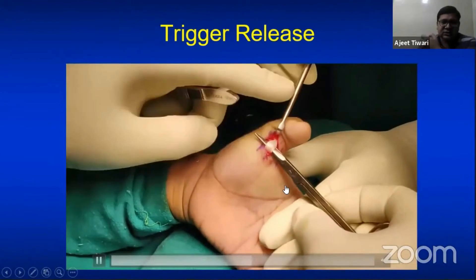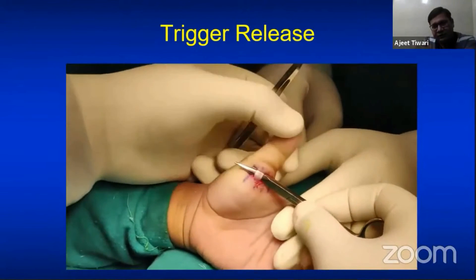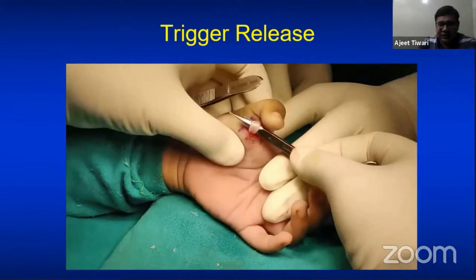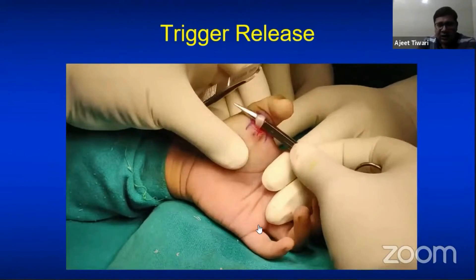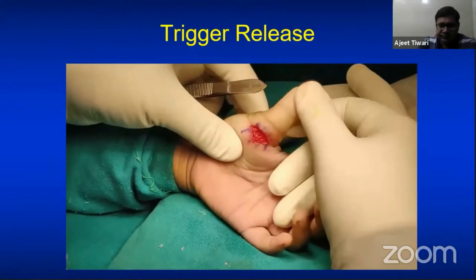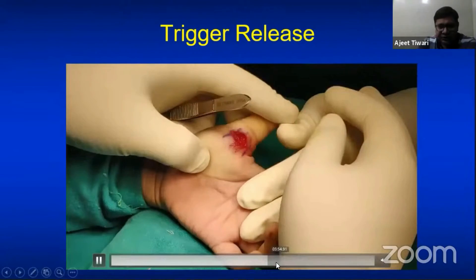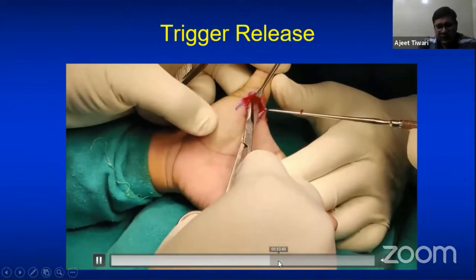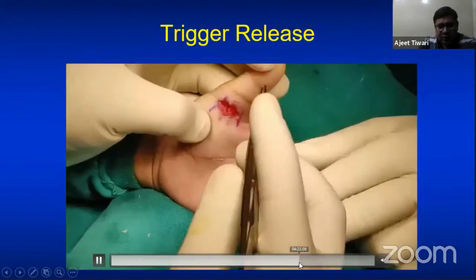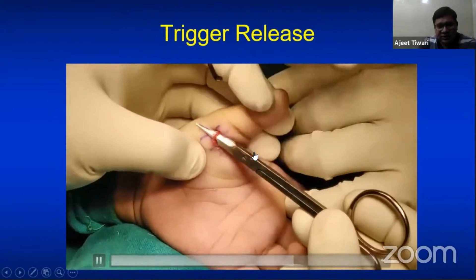Pass the artery forceps or scissors and try to pull the tendon out. If you are able to do this, the release is complete; if not, further release is needed. After release you can passively extend the thumb fully, confirming complete release. Make sure there is no residual obstruction. The radial digital nerve is then confirmed to be intact.